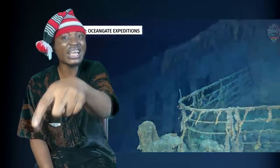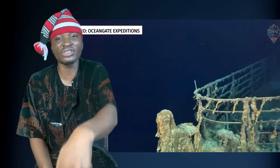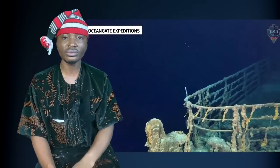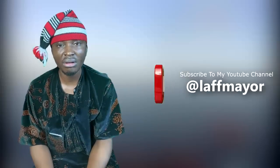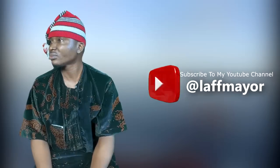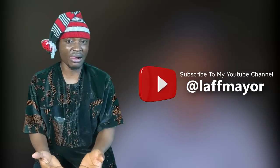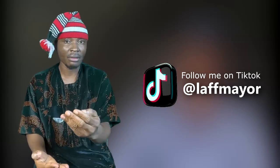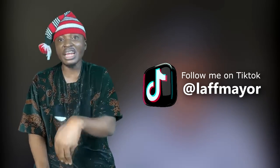What exactly is missing inside the Titanic wreck that you want to go and see? What is missing inside the Titanic wreck that I will pay $250,000 for — that I want to go and view? Did I lose something in the ship? Is my phone missing in the ship? I will pay $250,000 to go and look at a ship that has sunk — how many years ago? For what? If this man brings this submarine to Africa, he will have to pay an African to enter. He will pay us $250,000.